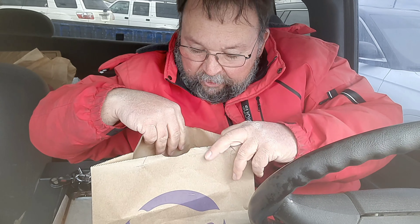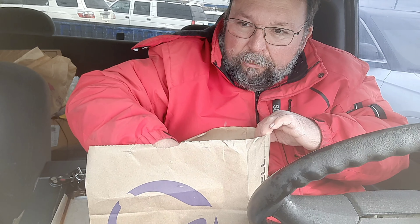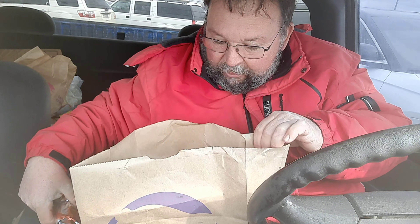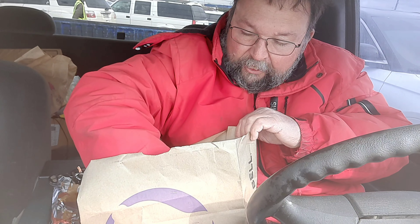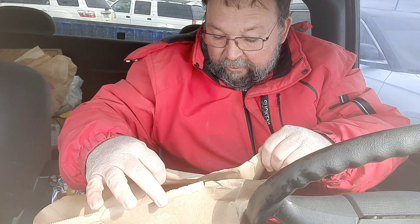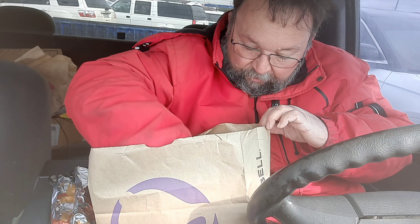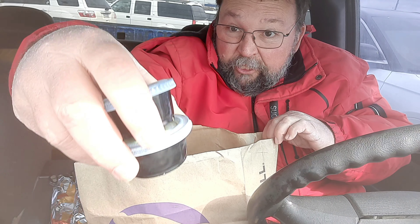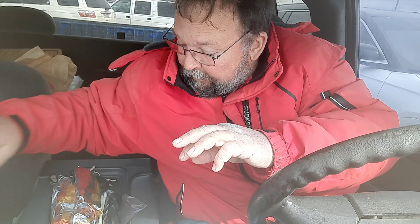Hey everyone, welcome to Brad's Food Review. So we're trying two different things from Taco Bell that they just came out with. One is a cantina crispy chicken taco, and then there's a cantina quesadilla, and of course there's sour cream and guacamole.